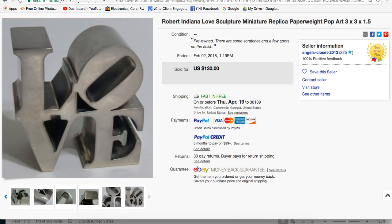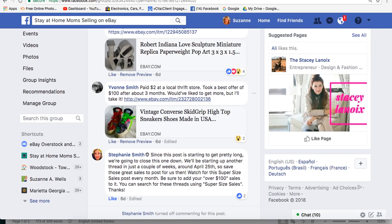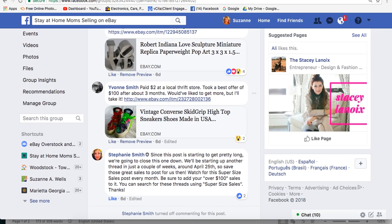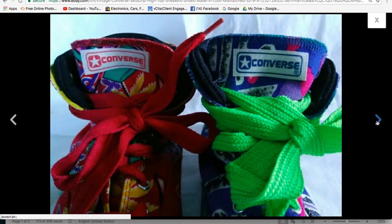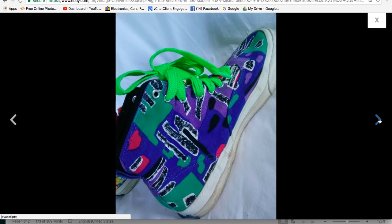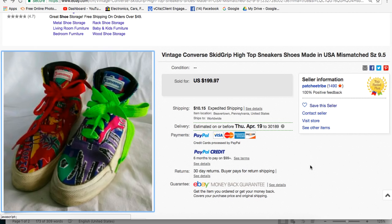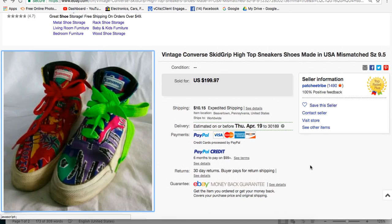Yvonne paid $2 at a local thrift store and took a best offer of $100 after about 3 months — she would have liked more, but she'll take it. These are vintage Converse skid grip high-top sneakers, mismatched — very funky, like surfer-style Jeff Spicoli shoes. Yvonne is in Beavertown, Pennsylvania. Very nice job.